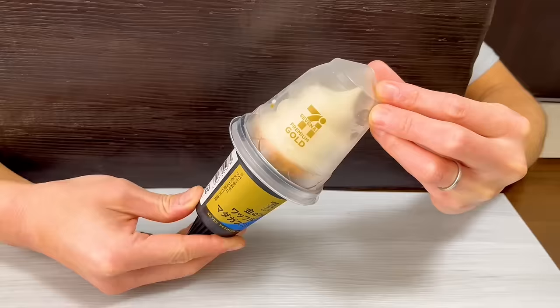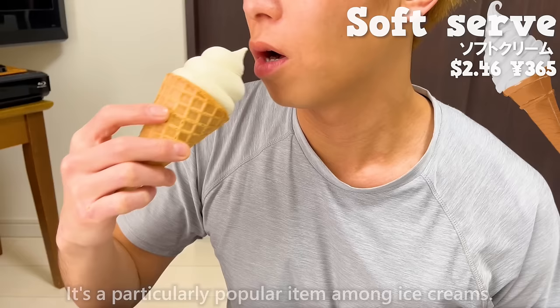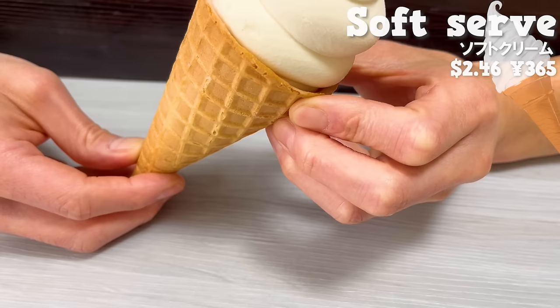Next is soft serve ice cream. It's a particularly popular item among the ice creams. The aroma of vanilla beans adds to the rich sweetness of milk, making it delicious. The waffle cone is crispy, and it has the sweetness of butter.